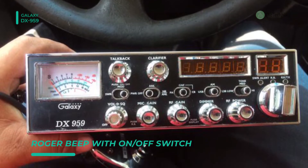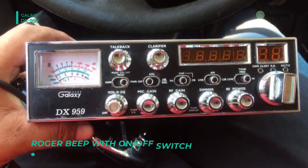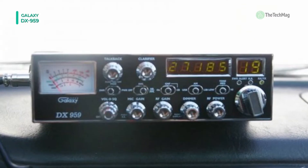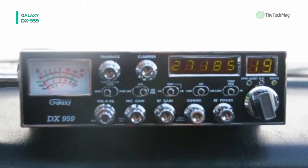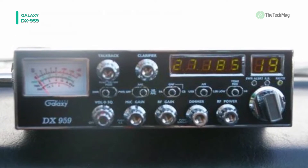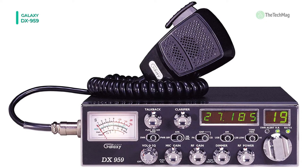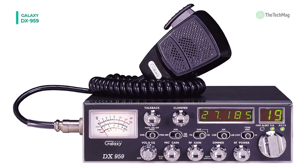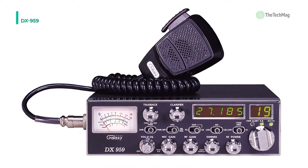Its variable dimmer control comes with a push switch to turn off the meter lamp and display digits, and a three-position tone switch for receiving. Moreover, its proprietary Galaxy noise filter circuit reduces noise to aid in the recovery of weak SSB signals.